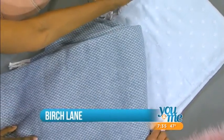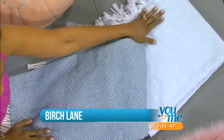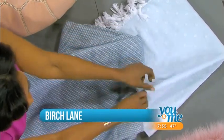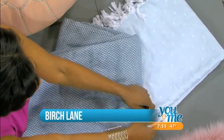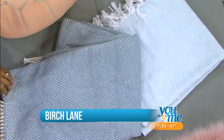Next, we have another way to bring color into the home — taking it from the living space into the bathroom. Believe it or not, this is a towel from Birch Lane. It's their Adrian polka dot towel. You can take it from the bath to the beach, or use it as a little runner or a throw at the end of a bed.